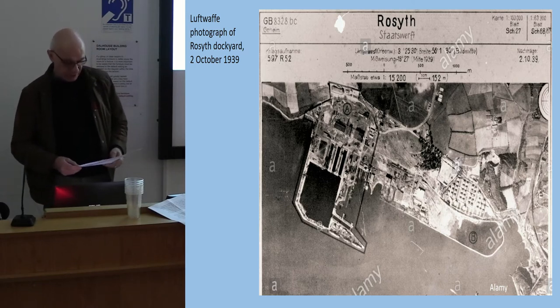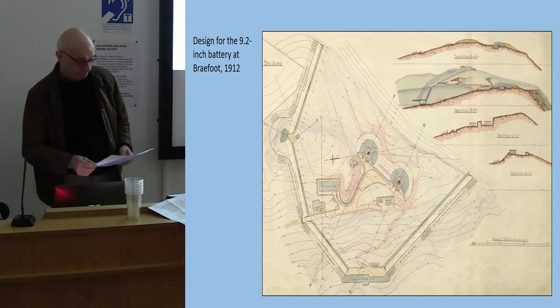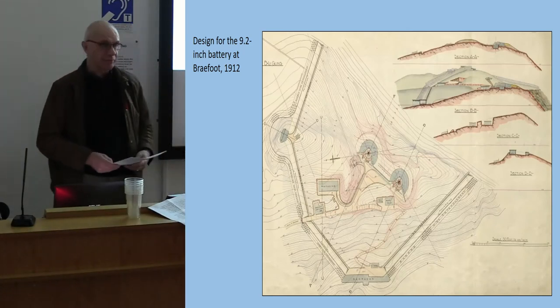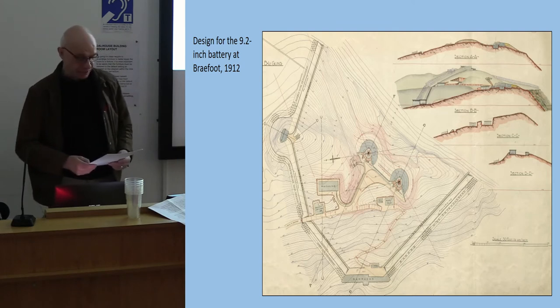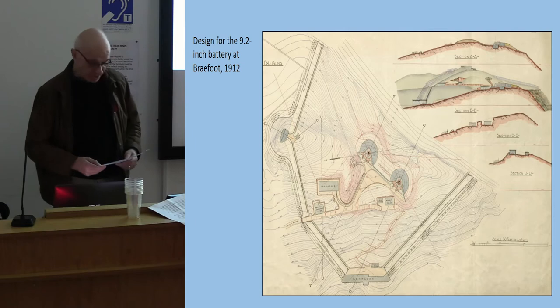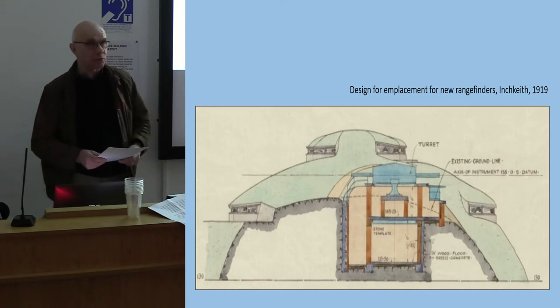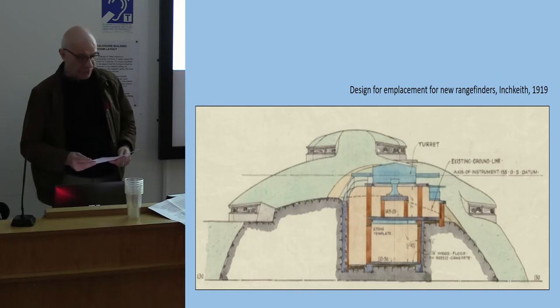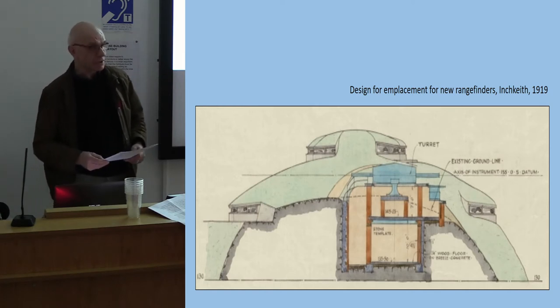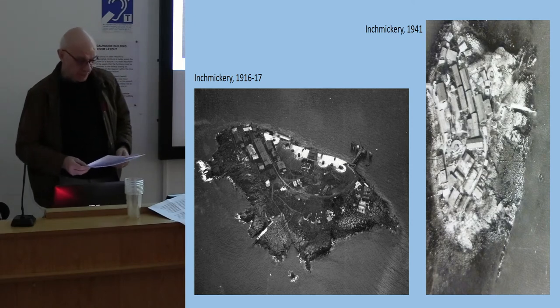My colleague Ron Morris and I have been working in recent years to investigate the remains of the defenses of the Forth on the ground and in the archives. The archives are a treasure trove not only of written information but also dozens of detailed Royal Engineer drawings of the battery sites, some from the period before the First World War — works of art in their own right. For most of the batteries there was a fort record book incorporating a wide range of information about the history and operations of the batteries. The papers of the Committee of Imperial Defense, the War Office, and the Admiralty provide the wider historical and strategic context. From the First World War onwards, aerial photography also provides unique insights into the development of the batteries.